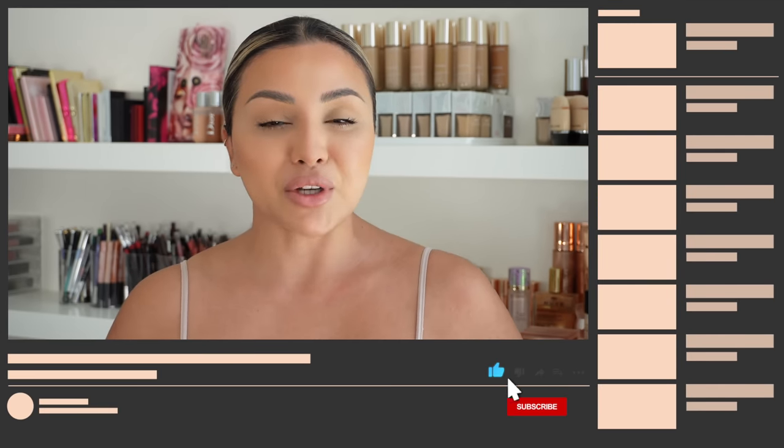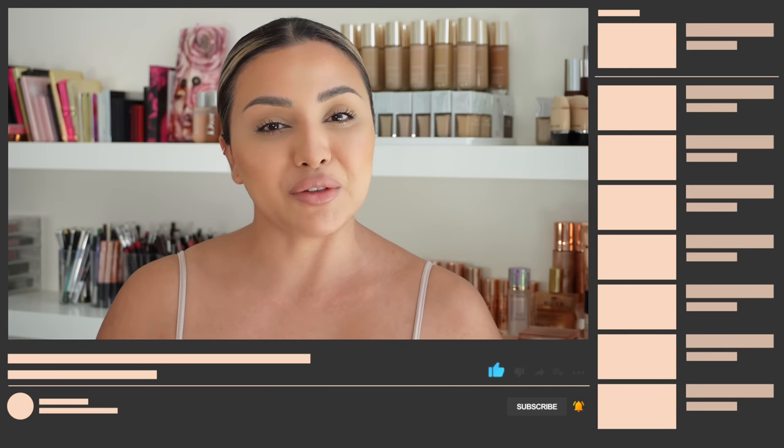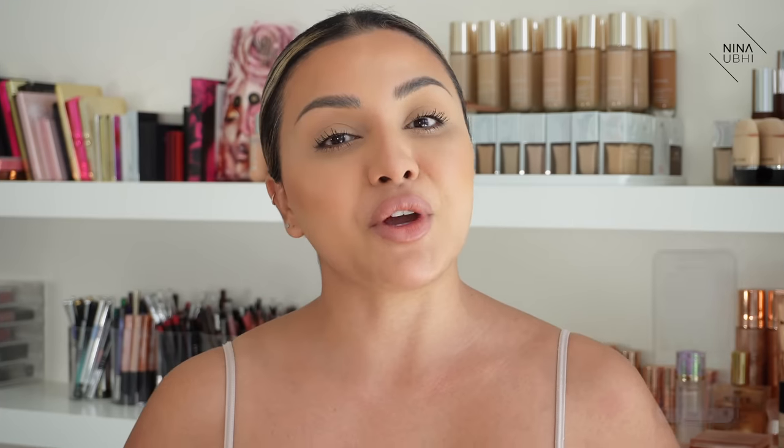If you like this video please give it a thumbs up, don't forget to subscribe to my channel and hit the bell button so that you never miss any of my future videos. You can catch me over on Instagram too. So let's jump straight into the video.